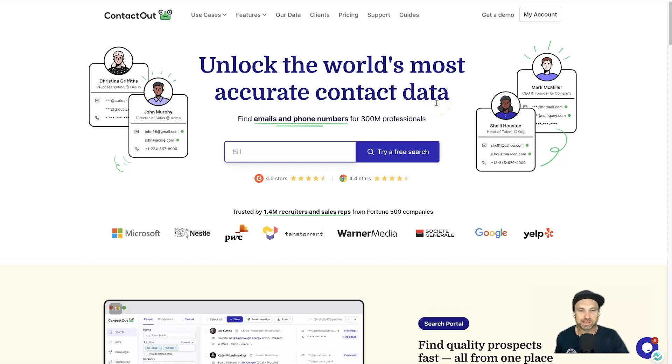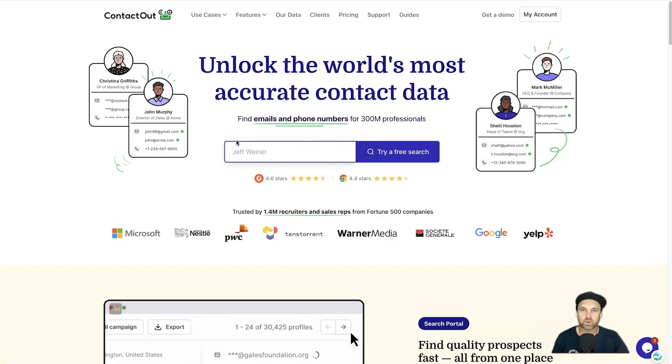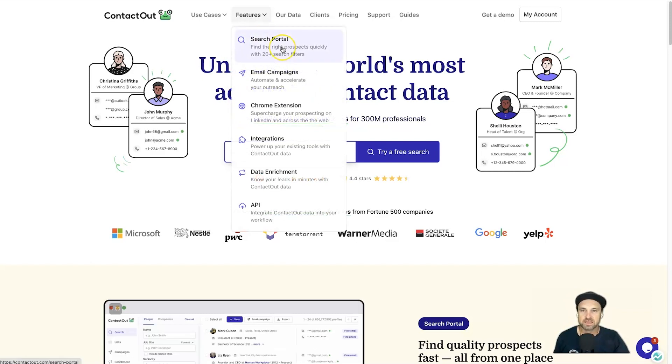They say they unlock the world's most accurate contact data, which is a really big statement, but after playing with it for a little bit I could probably agree with them. I'll quickly go through the different listed features on the website. We have the search portal — this is going to be where the mass collection of data is, so if you're looking for anyone in any industry around the world, this is where you get access to those 300 million professionals' contact details.